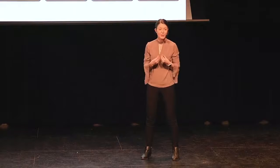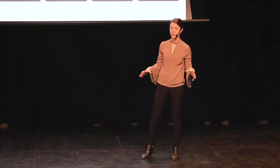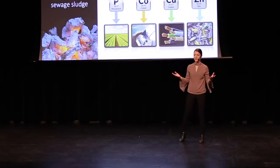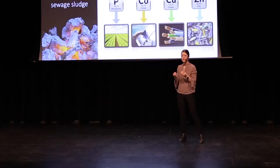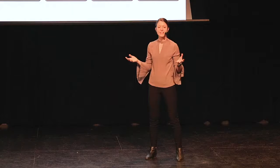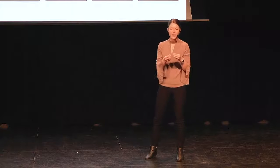I bet you never considered that you yourself might be flushing them down the toilet. The foods that we eat are filled with vitamins and minerals, which, if we break down to the most basic components, consist of metals like cobalt and zinc and nutrients like phosphorus. These elements are present in small amounts of your waste, but after treatment at wastewater treatment plants, they become concentrated in sewage sludge.